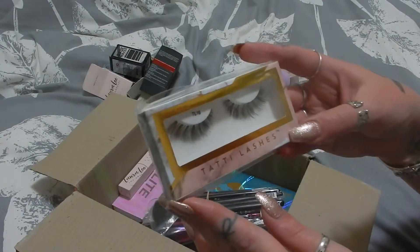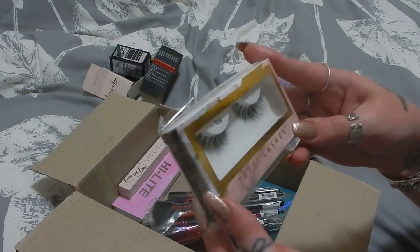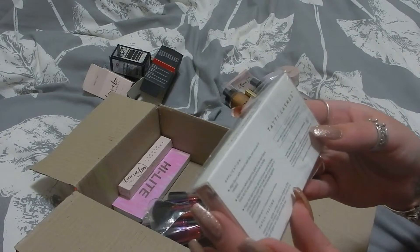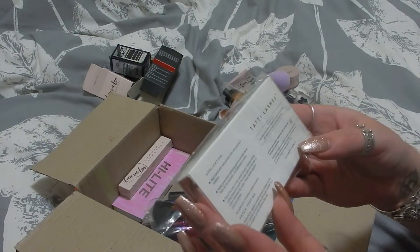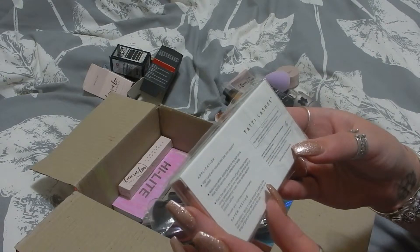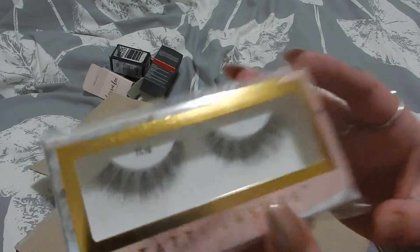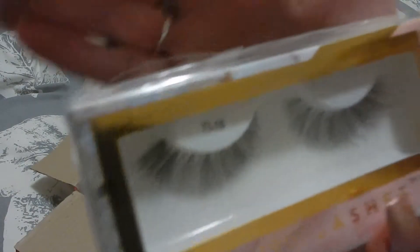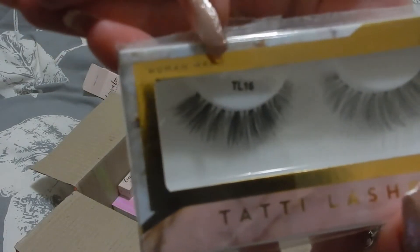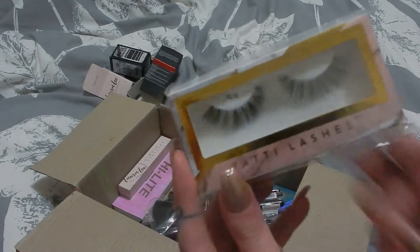I got some lashes from Tati Lashes, which I've never tried before. These say 'human hair' on them — is that just the style name or are they actually made with human hair? Because that's interesting. Right there it says 'human hair' — interesting. These are in TL16 and they look very pretty. I don't wear lashes a lot, but again, it's something out of my comfort zone to try.